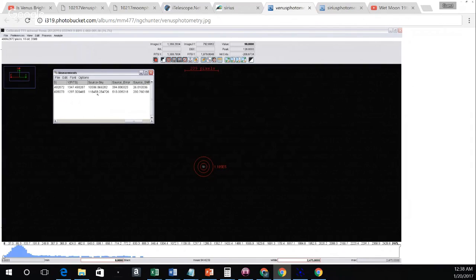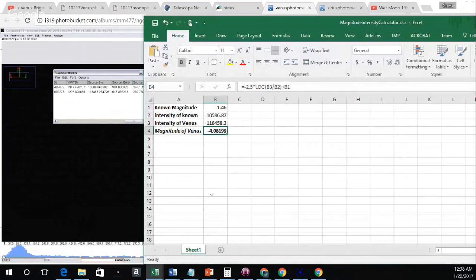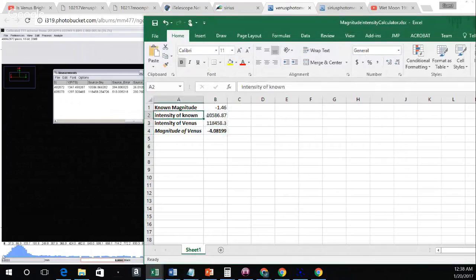I timed these pictures so that Sirius and Venus were at the same altitude above the horizon, so you have the same amount of atmospheric extinction — looking through the same amount of atmosphere — on a perfectly clear morning with no clouds. Plugging in the intensity of Sirius, the intensity of Venus, and the apparent magnitude of Sirius (negative 1.46) into the formula, you end up with an apparent magnitude of Venus of negative 4.08 that morning.